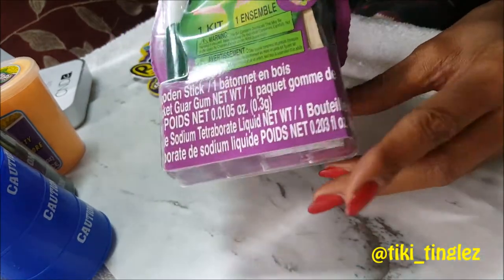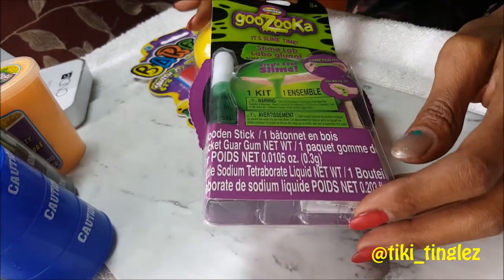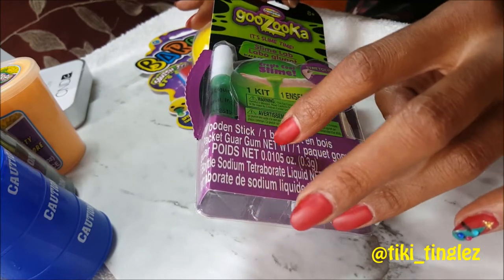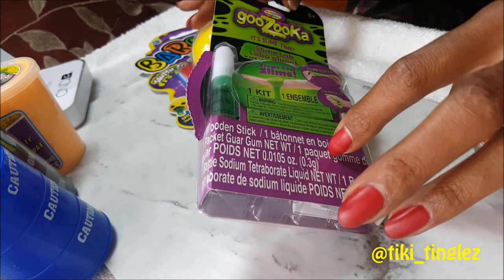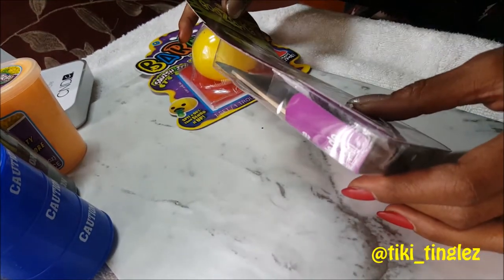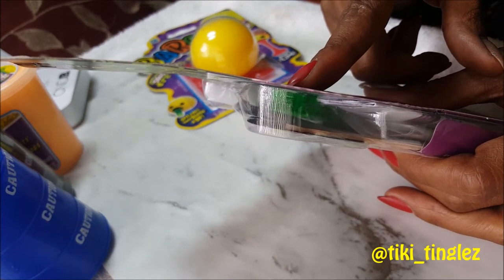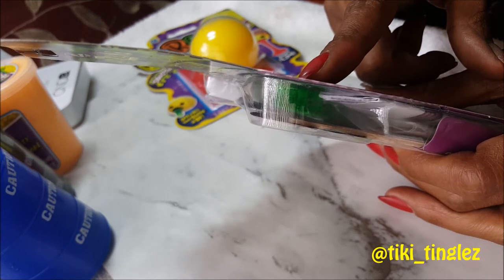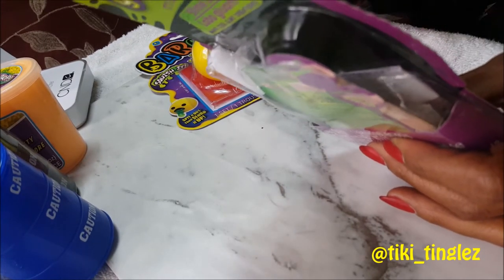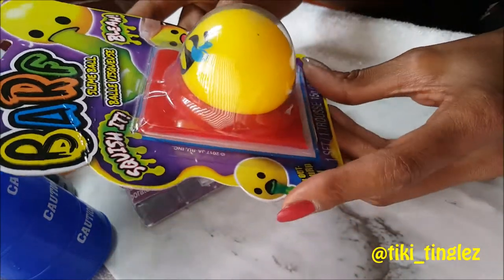Then there is this make-your-own slime kit — an actual slime kit in the dollar store! You have a pen to add your color with, then a packet of slime material. You also have one packet of guar gum, one packet of sodium tetraborate, and a wooden stick. That's what's going to help you make your slime — isn't that cool?